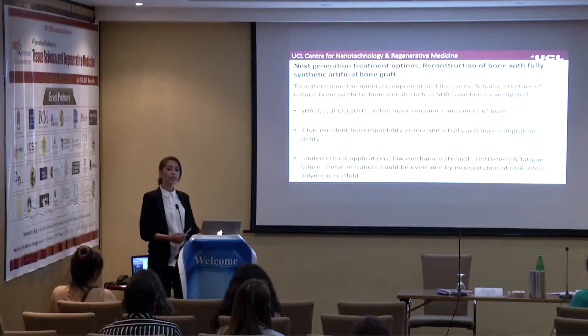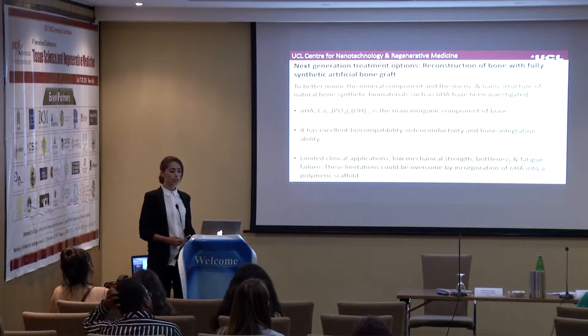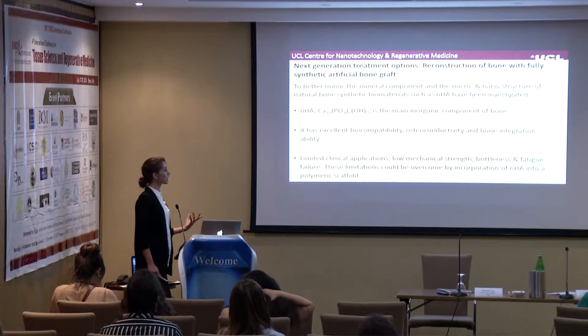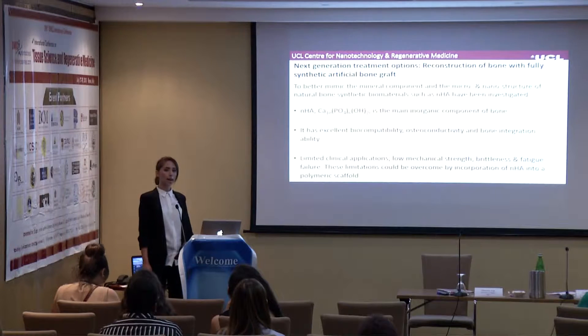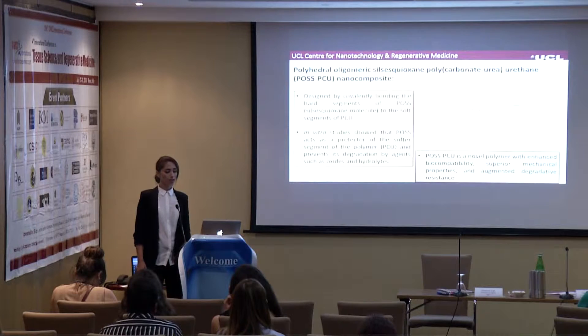You have heard a lot today about how important it is for orthopedic implants to integrate with the host bone. However, the main problem with these materials is that their clinical applications are limited because they have low mechanical strength, they are quite brittle, and they have a large number of fatigue failures. These limitations can be overcome by incorporating nanohydroxyapatite into polymeric scaffolds, and what I am offering today is PolyActive-PCU.